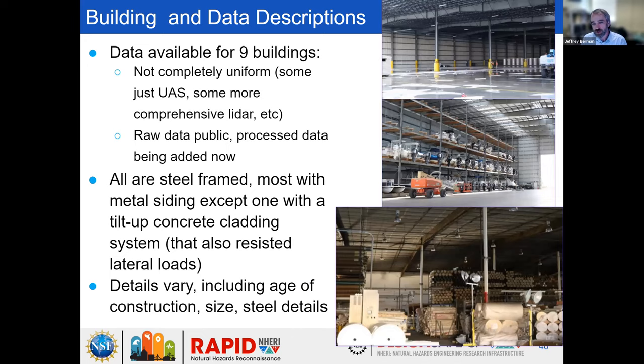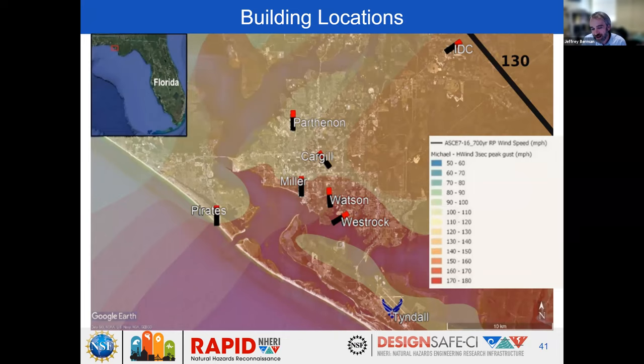The PIs were David and Justin Marshall at Auburn, with Jeff's collaborative piece at UW. They went to the field with RAPID staff and many Auburn students, working up a really extensive dataset on the performance of these buildings. They detailed nine buildings, though data sets are not completely uniform due to different site access and varying states of collapse. For some buildings there's just UAS data; for others there's comprehensive LiDAR, GNSS data, and lots of photos. All of the raw data is public and published, and the processed LiDAR datasets are ready to finalize publication. All nine buildings were steel frame structures with very similar damage patterns.